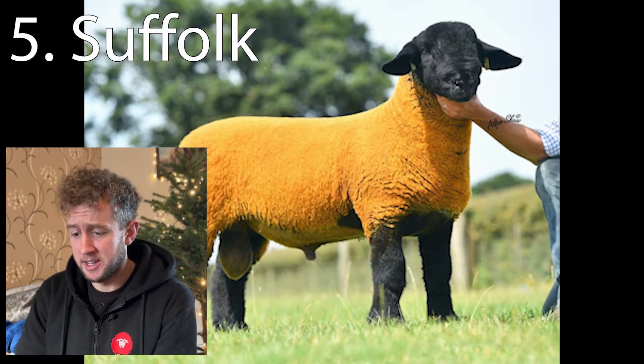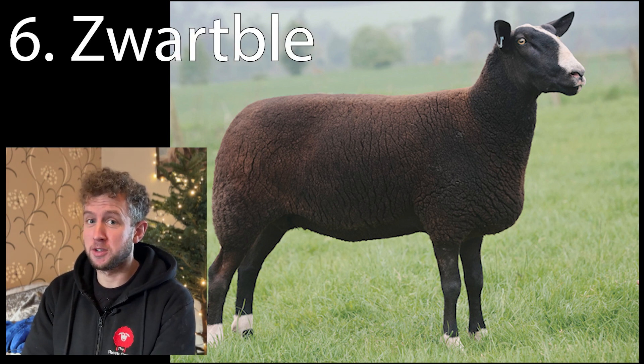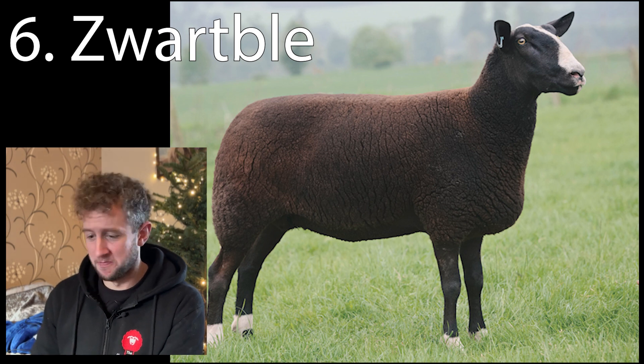Number five: the Suffolk. Number six: the Zwartbles. If whatever you've written looks something like Zwartbles, we'll give you it.